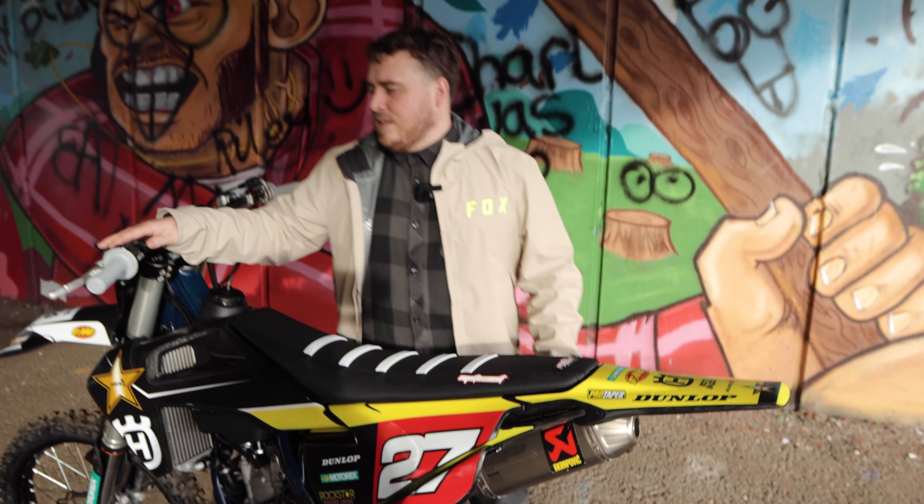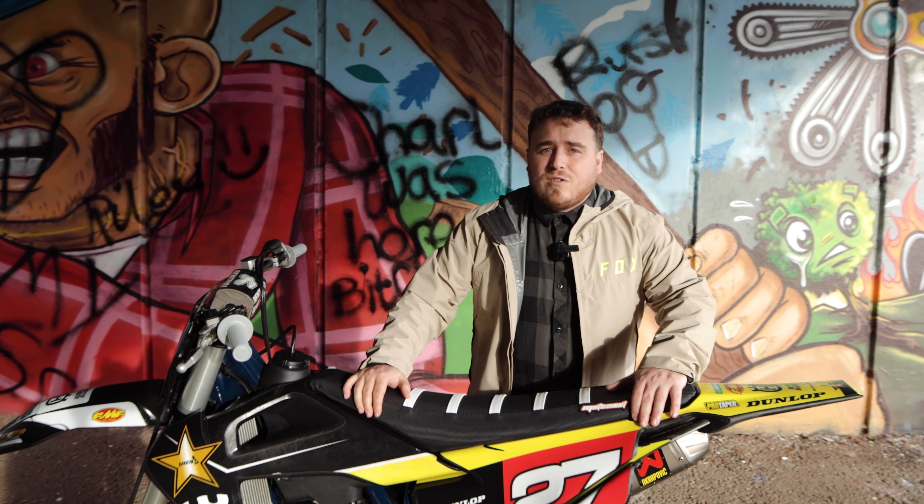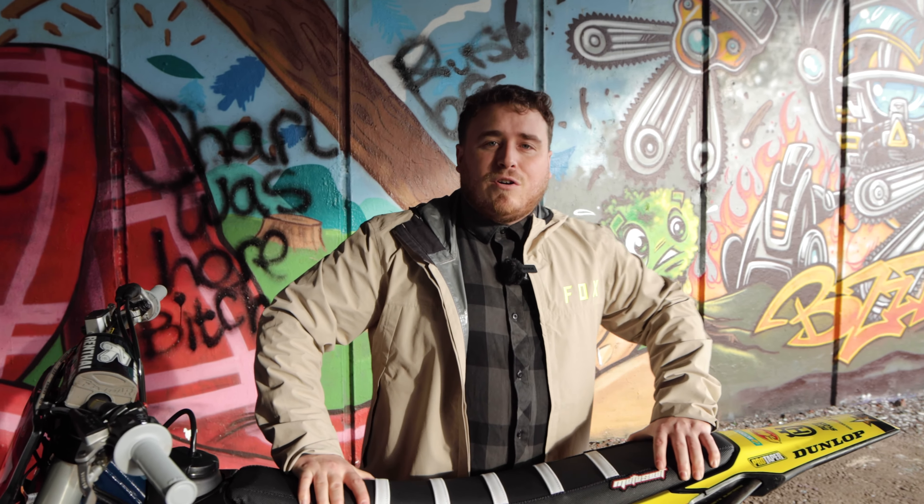Woo! Lovely. There we are. The bike could be yours, guys — get involved in the competitions at www.giveawaylife.co.uk